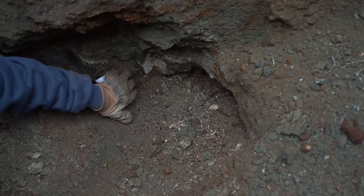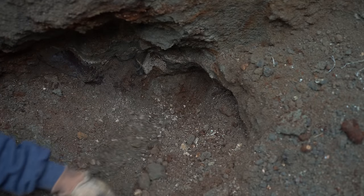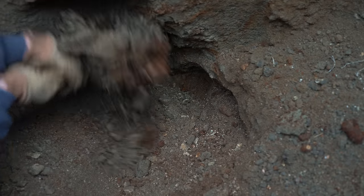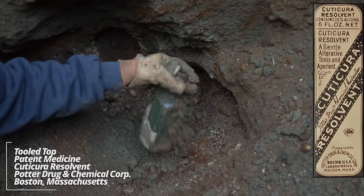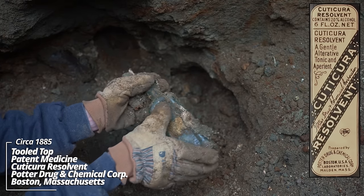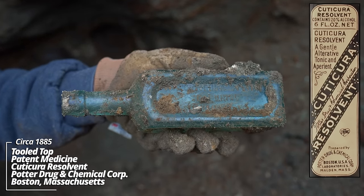So this must be the area under the bench where all the stuff would have been dropped down. Potter Chemical Company — could take your Resolven. That's a patent medicine.